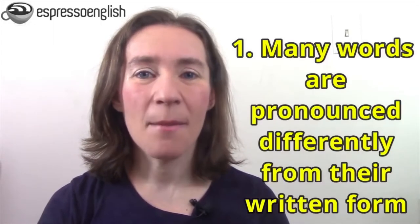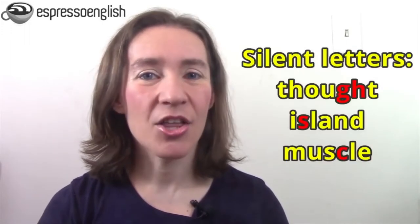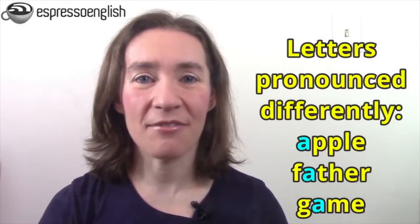Listening to English and successfully understanding it is difficult for three reasons. First, many English words are pronounced differently from their written form. We have words with silent letters like 'thought,' 'island,' and 'muscle.' Also, many letters can be pronounced in different ways — like the letter A in 'apple,' 'father,' and 'game,' giving us the sounds 'a,' 'ah,' and 'ay.' So you might easily recognize words in writing, but when you hear those same letters pronounced differently, it's harder to recognize them.